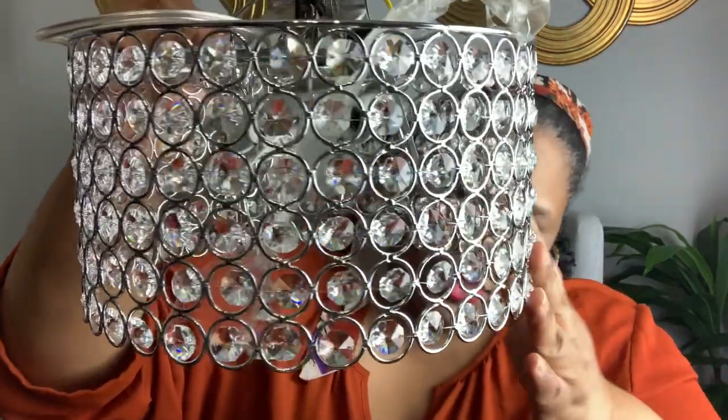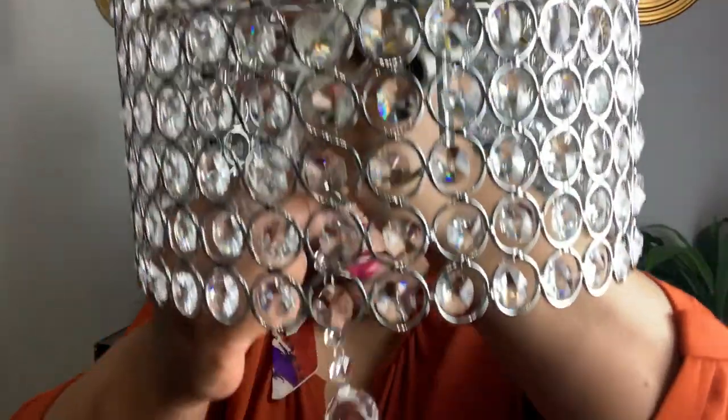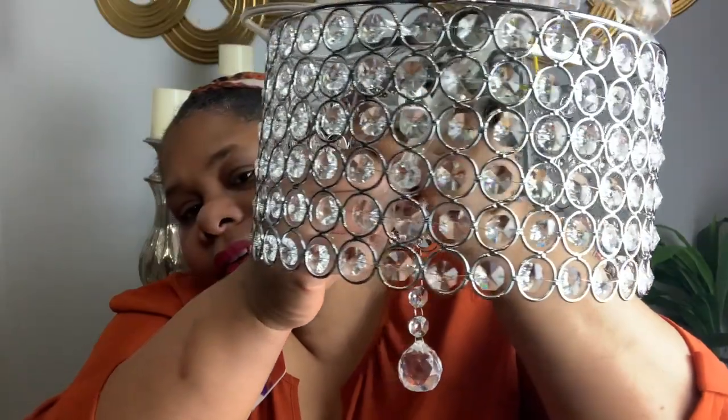I also picked up another light fixture for my bedroom. This one is really cute as well, and it was $35 — so inexpensive. Now, this one has a hanging chain on it. It's pretty long, as you can see. This is how this one looks — so cute! It also comes with crystals for the bottom part. They go inside and they kind of hang down like this. I cannot wait to put these up.